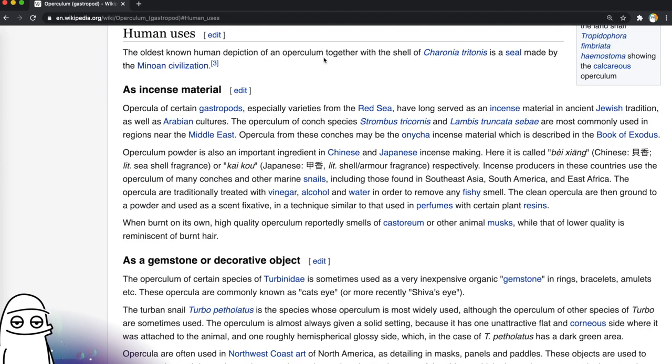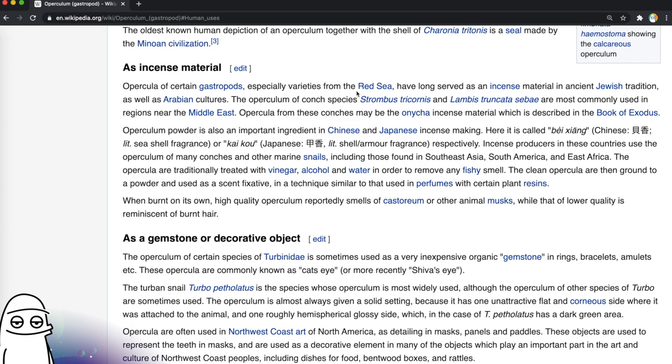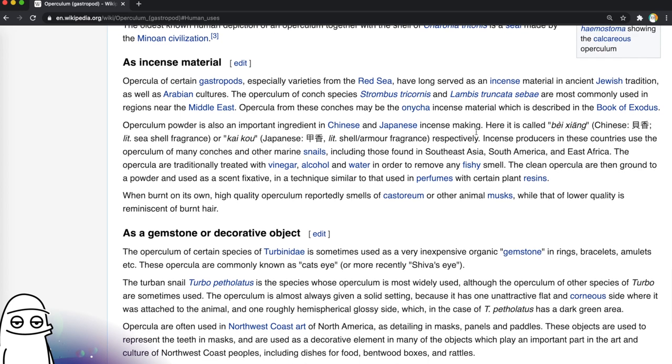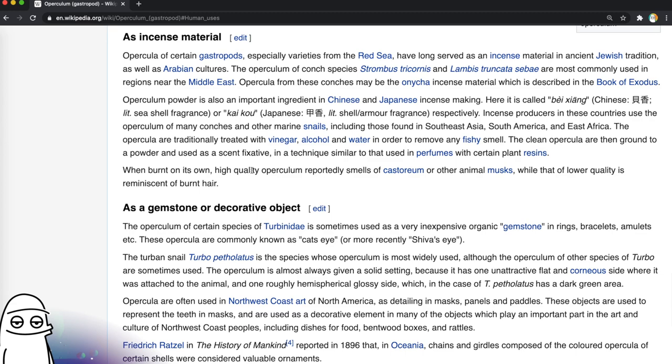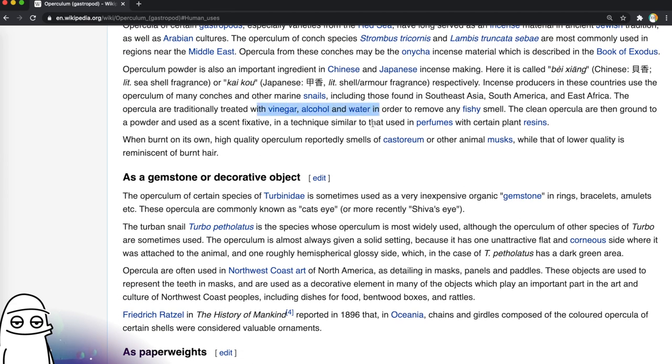The oldest known human depiction of an operculum together with a shell is a seal made by the Minoan civilisation. Opercula of certain gastropods, especially varieties from the Red Sea, have long served as incense material in ancient Jewish tradition as well as Arabian cultures. It's also an important ingredient in Chinese and Japanese incense making. What does it smell like? The opercula are traditionally treated with vinegar, alcohol, and water in order to remove any fishy smell, then ground up and used as a scent fixative. So it's not the scent of the actual opercula — it holds onto the scents of other things well. No wonder they have to clean it up like a murder scene. When burnt on its own, high quality opercula reportedly smells of castoreum or other animal musks, while that of low quality is reminiscent of burnt hair. You'll know which one you got when you set it on fire.